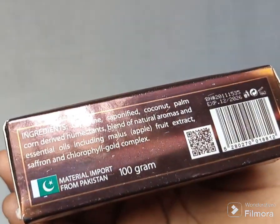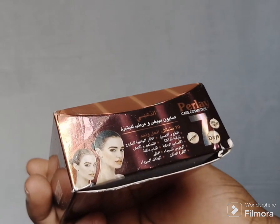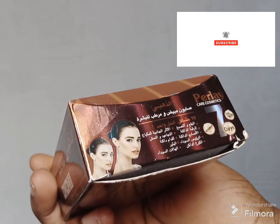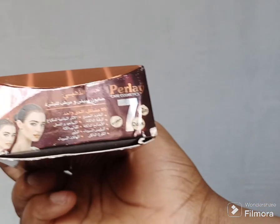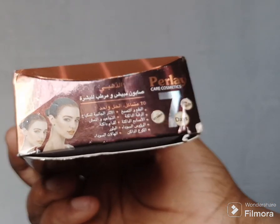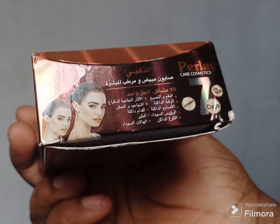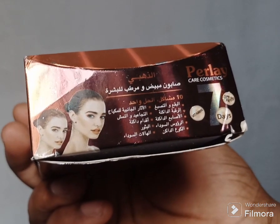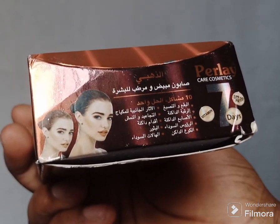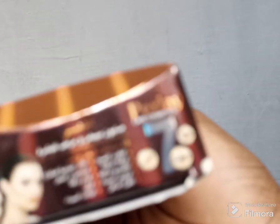They also wrote on the pack that this product contains SPF 50. It works in seven days — it is true. If you start using this product, in a week you will begin to see the effect and the changes in your skin. I have tried it before and it is effective, I can assure you of that.